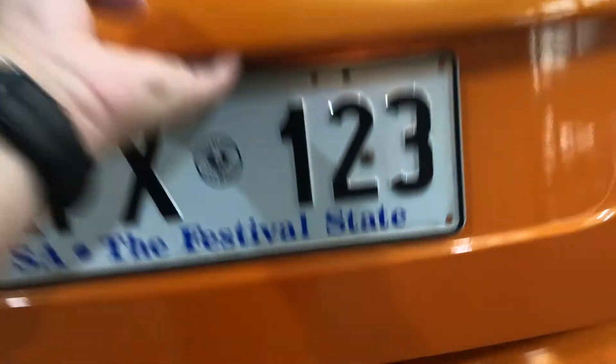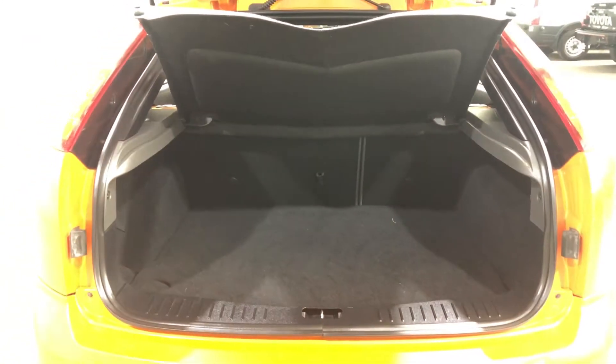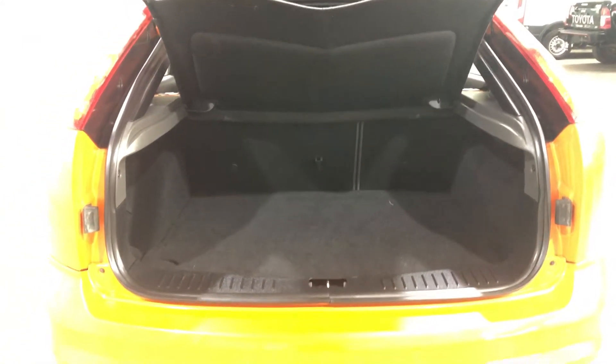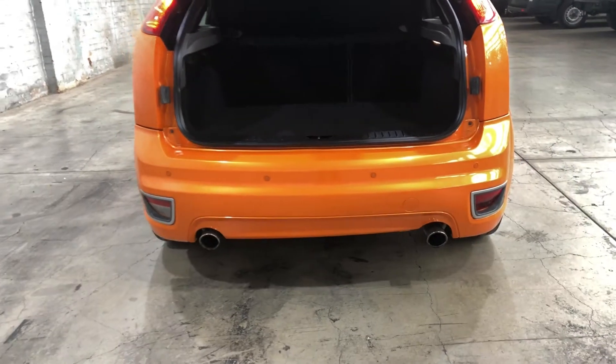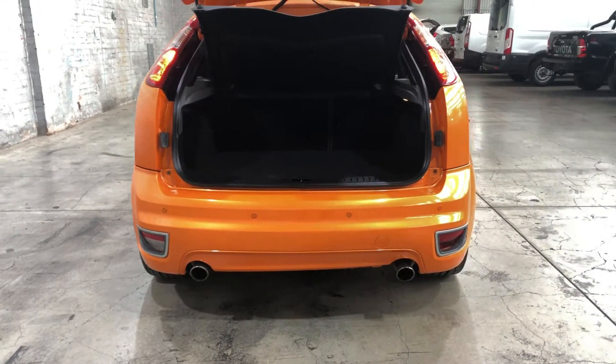As we head inside the boot — being a 5-door hatchback, you'd be surprised how big the boot space is. There's actually quite a decent amount of space back here. If you need more space, the two back seats do fold down. You can also see on the bottom here that this car comes with rear parking sensors, just so you can get into those tight spaces a lot more easily.